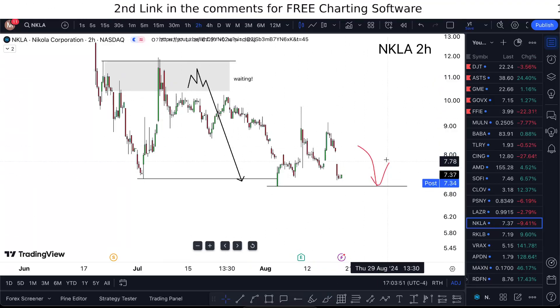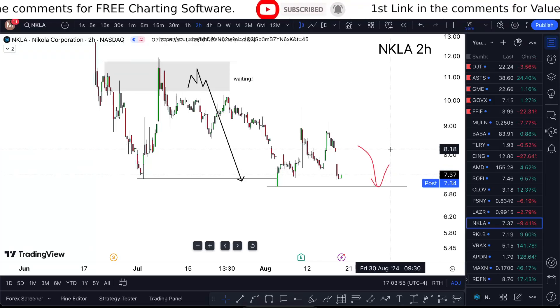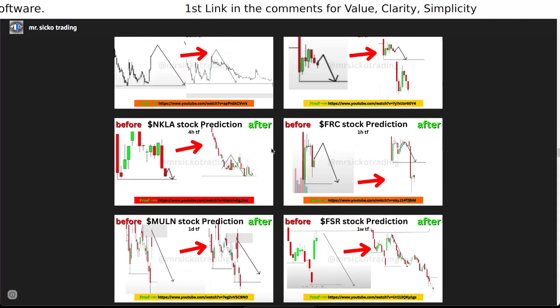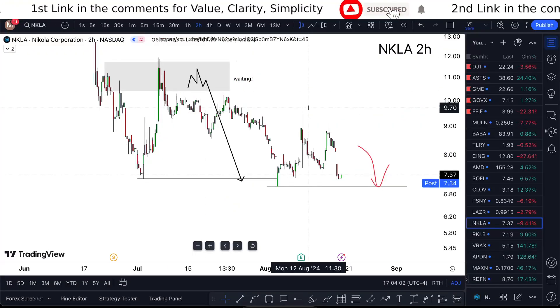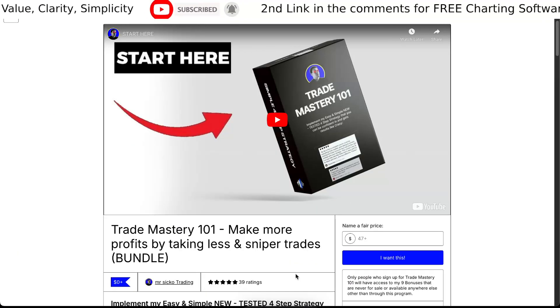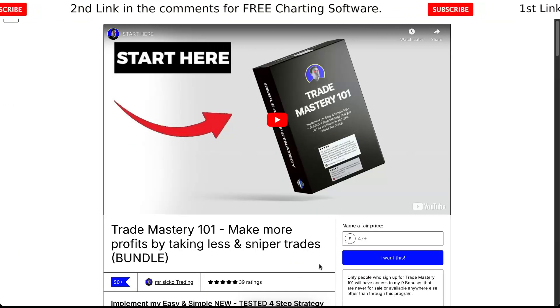There's really no reason to add anything more other than just pointing towards the directional bias here. Obviously this is not financial advice — I'm using a strategy that I've refined, documented, and tested over 26,000 videos over the last four years on my YouTube channel. If you want to learn the strategy for free, check the link in the description.